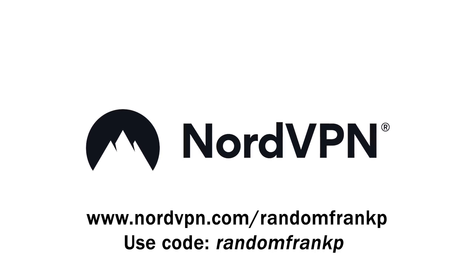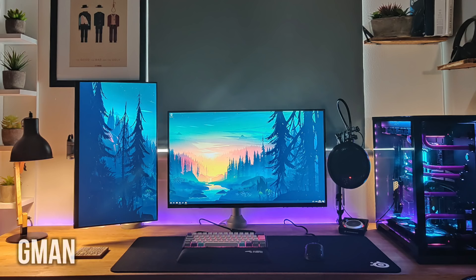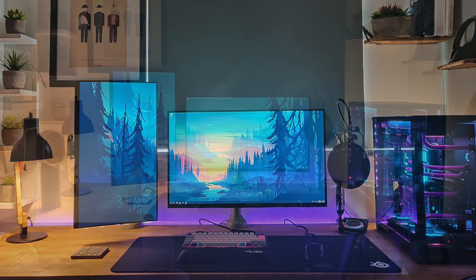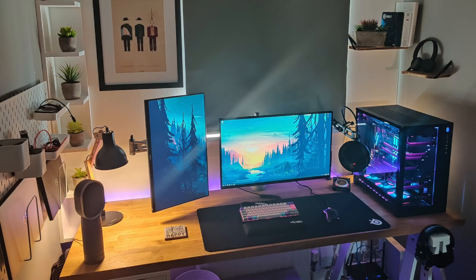Thanks again to NordVPN for sponsoring this episode. Now first we have G-man, and I'm really digging the vibes — it's definitely a chill setup. He did a good job of mixing warm and cool colors. I like the warm lamp complementing the sunset in the wallpaper, some purples going along with the light blues — it's definitely a nice color theme.